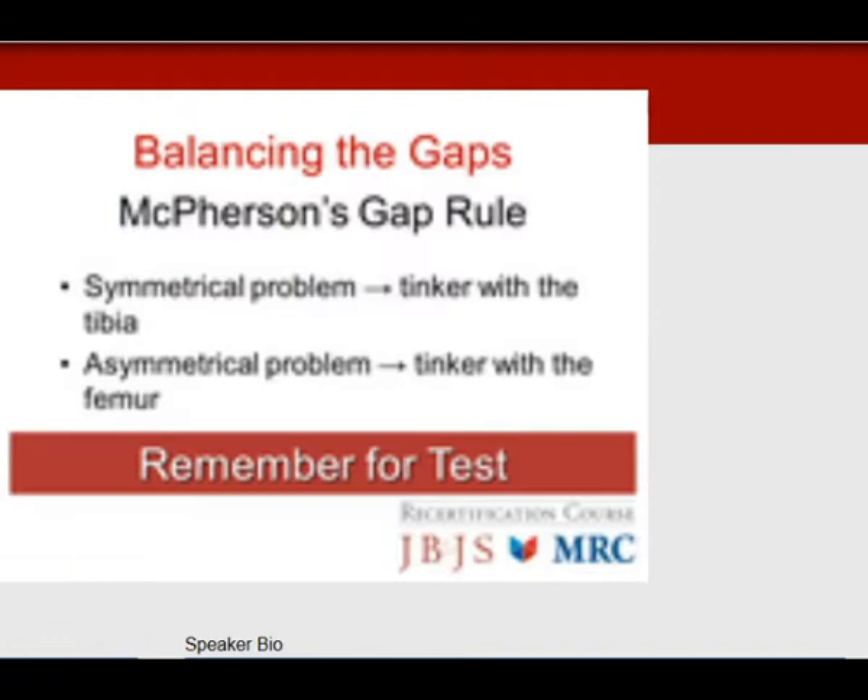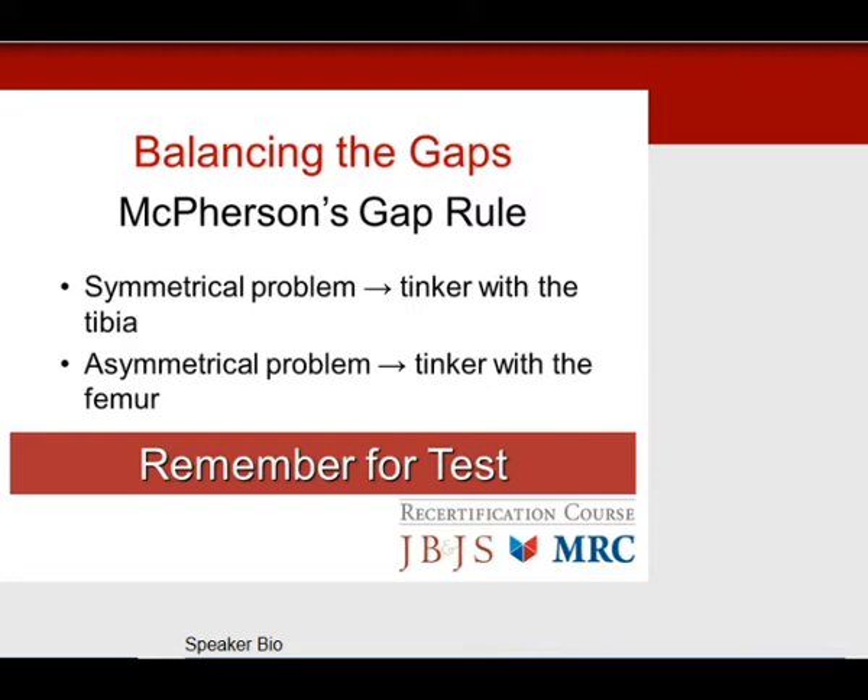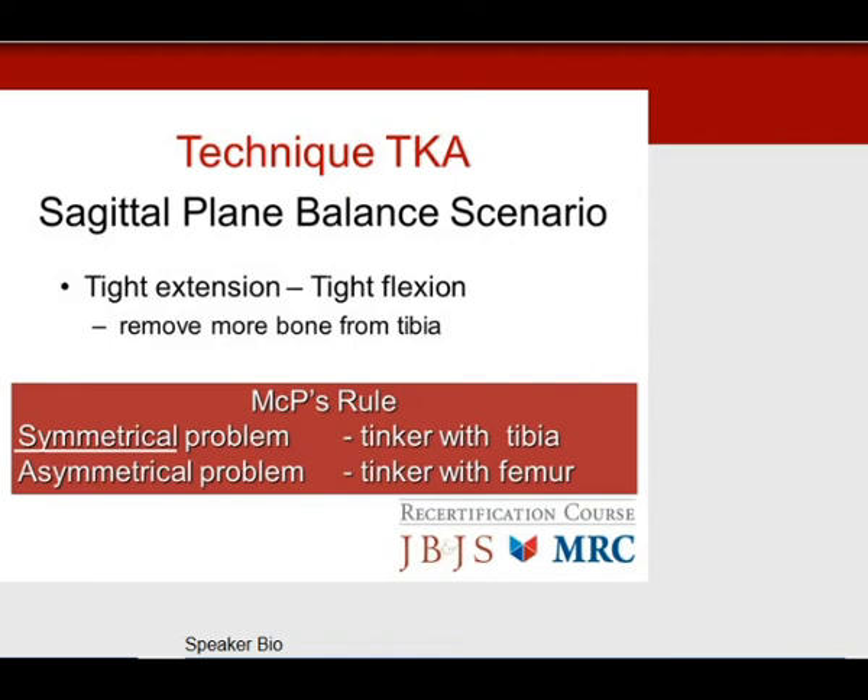Here is a useful rule for test questions: if it's a symmetrical problem, tinker with the tibia first. If it's an asymmetrical problem, tinker with the femur. First scenario: tight in extension and tight in flexion — a symmetrical problem, so look at the tibia first. The solution is to cut more tibia and remove more bone from the tibia.